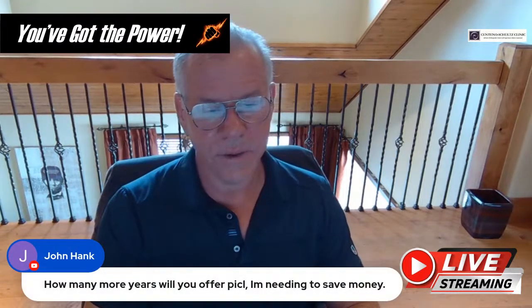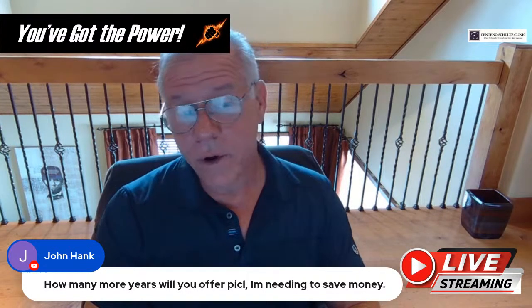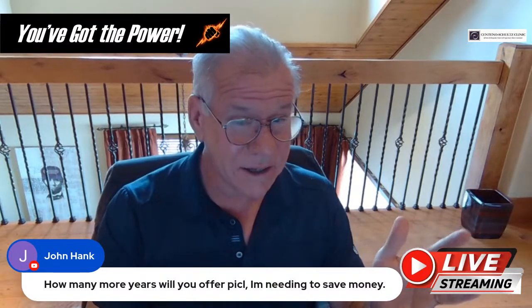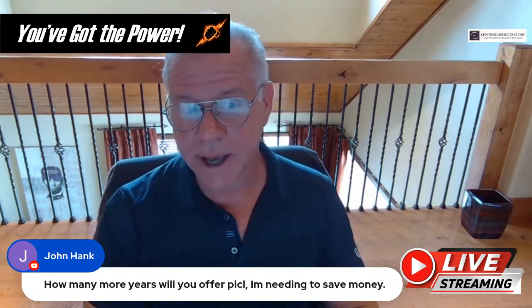John asks: how many more years will you offer PICL? How many more years am I going to practice — 10 maybe, five to six. I don't really have that answer yet. This is the first year I started to take more extended time off — two six-week periods — because I've been running hard since I was a young man.